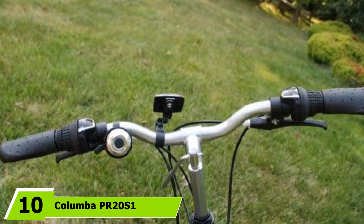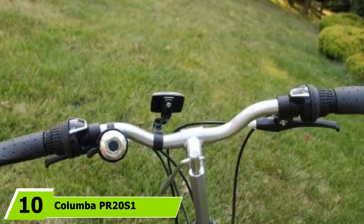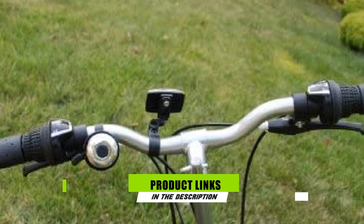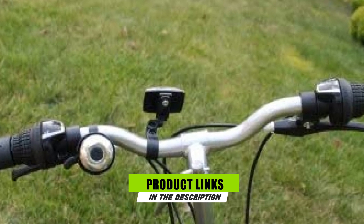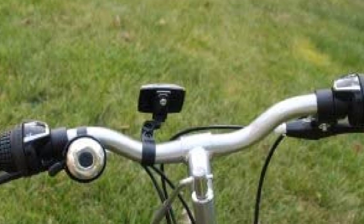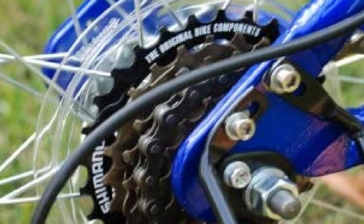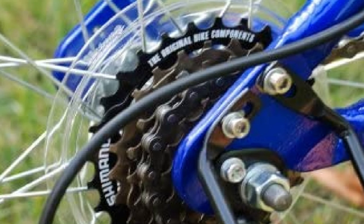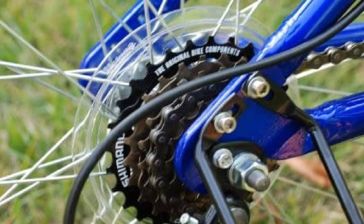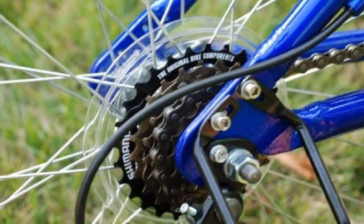Finally, the number 10 position is dominated by the Columba PR20 S1 Folding Bike. Need a bike to get you to the store and back? The Columba is perfect for you. This bike gets props for its small profile and simple features, but you'll still enjoy 6 speeds and handlebar brakes, along with an adjustable seat and handlebars. This is a great bike — I like to put it in the trunk of my car. That's all for today.